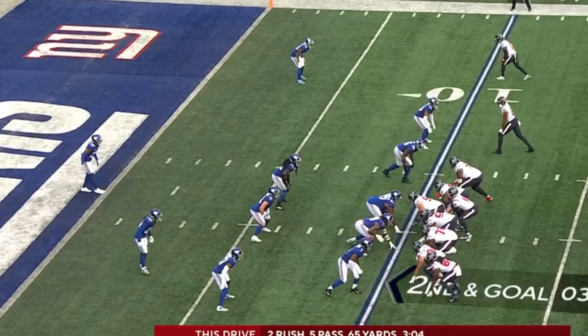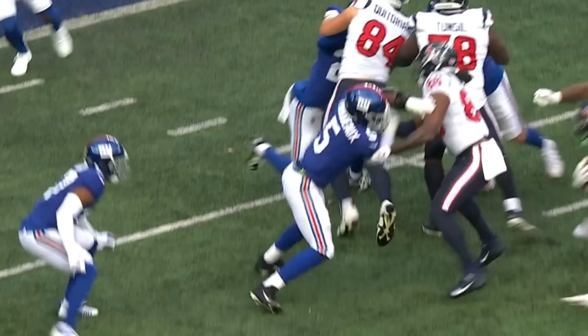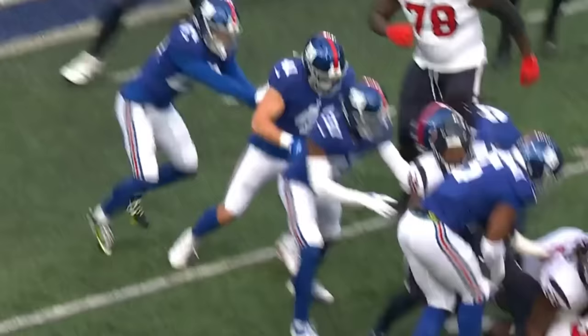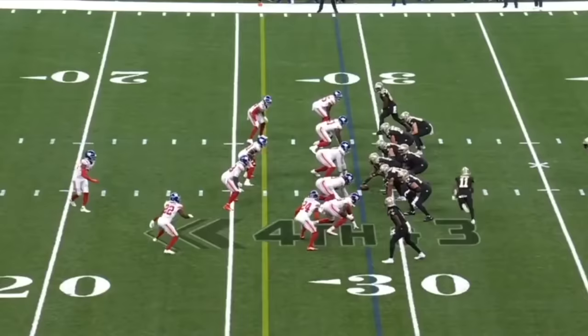Mills on a gift. Pierce — wrapped up. Oh, the ball pops free! Flag is down. The Giants jumped up. But it looks like Leonard Williams, 99, chopped the ball free on his arm and knocked the ball out.